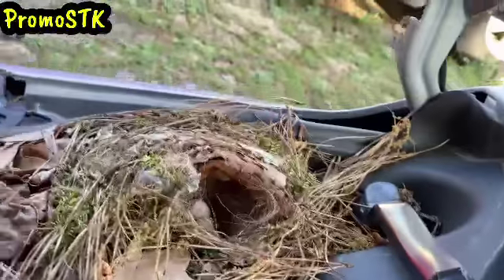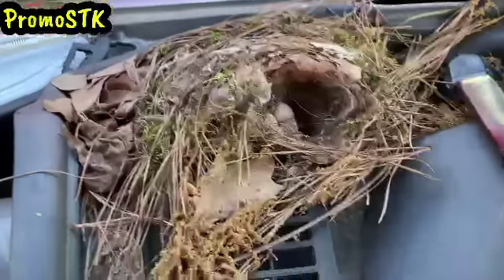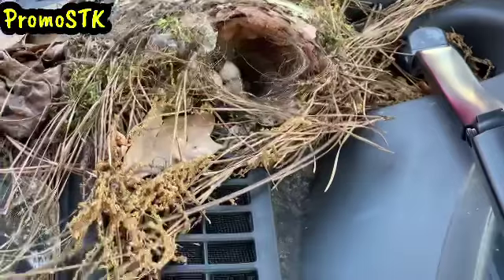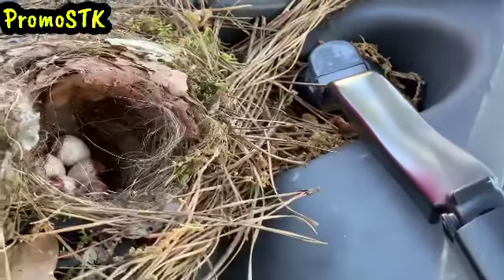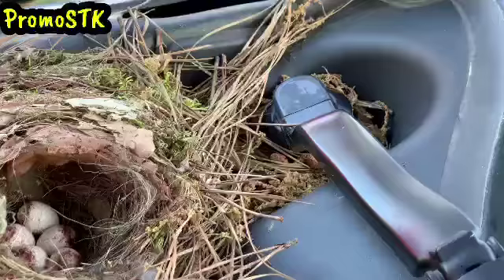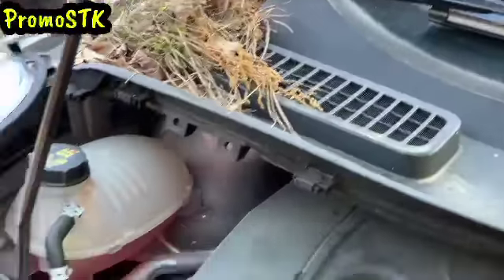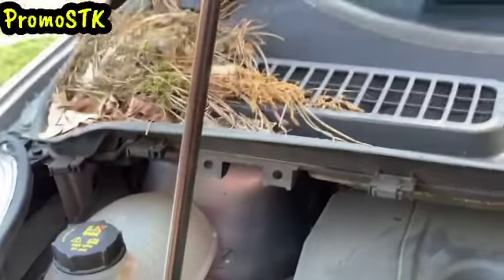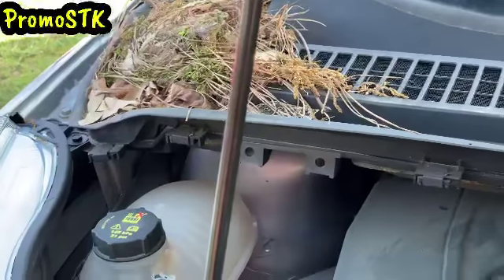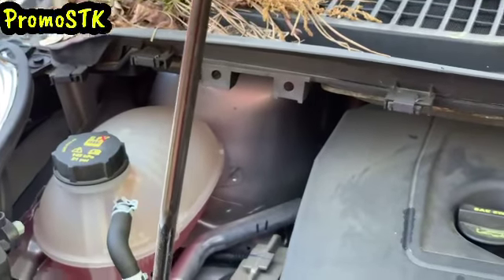Oh yeah, if you mess with them she won't come back. Oh my god, that is so crazy — they'll put a nest anywhere, won't they? She'll be back. I couldn't believe she rode to Fort Rucker! The crazy part is, with the quarantine, we don't drive it every day — it could sit here for a whole week or two. She must have been busy to have gotten all that stuff in there.